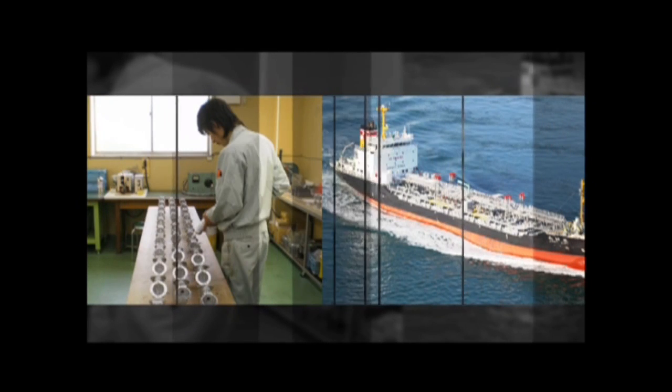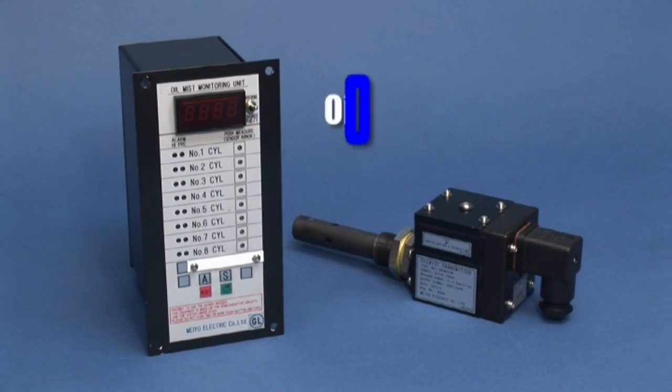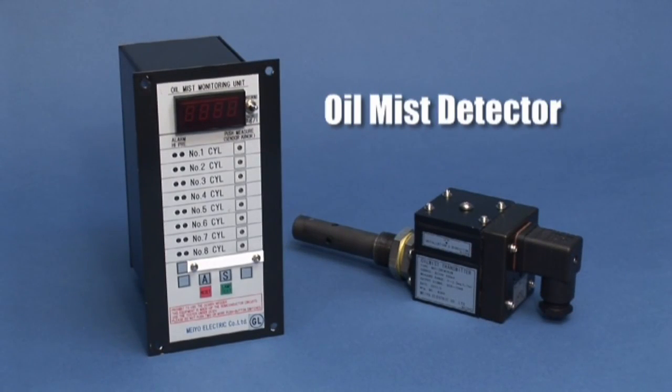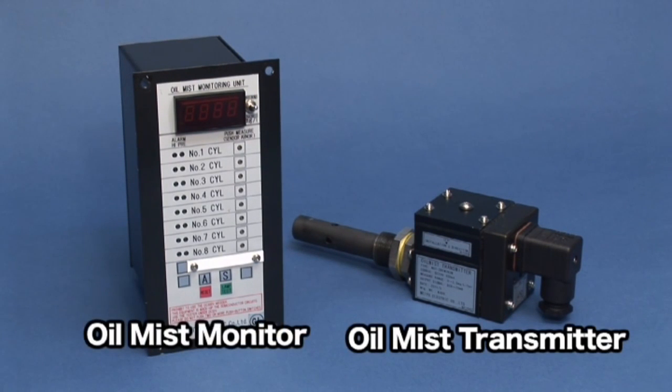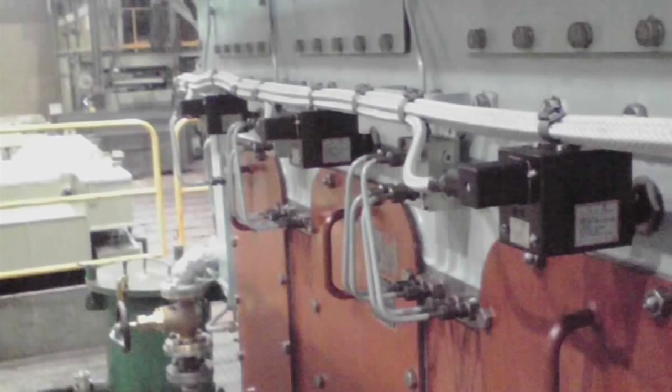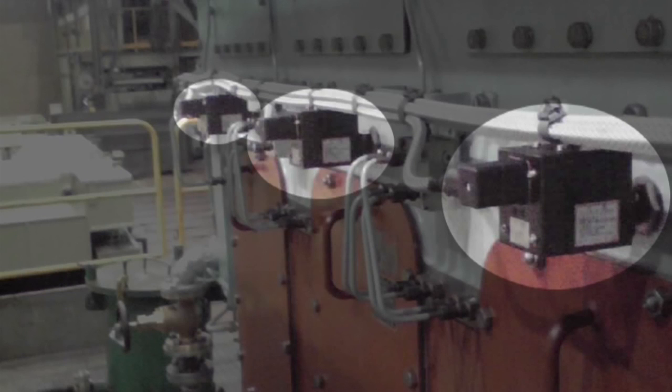our market share in this field is 90%. The oil mist detector is equipment which prevents damage by fire in incidents of crankshaft and crankcase explosion accidents of diesel engines. Our oil mist detector consists of an oil mist transmitter and oil mist monitor. The oil mist transmitter, which is installed to every cylinder, senses the density abnormality of oil mist, and the oil mist monitor sounds an alarm within 5 seconds.